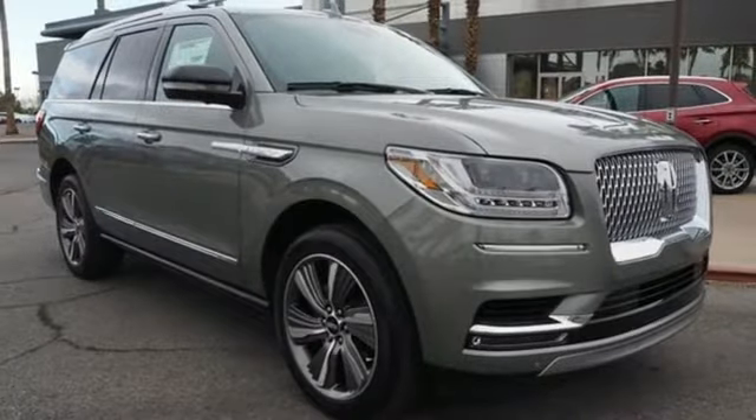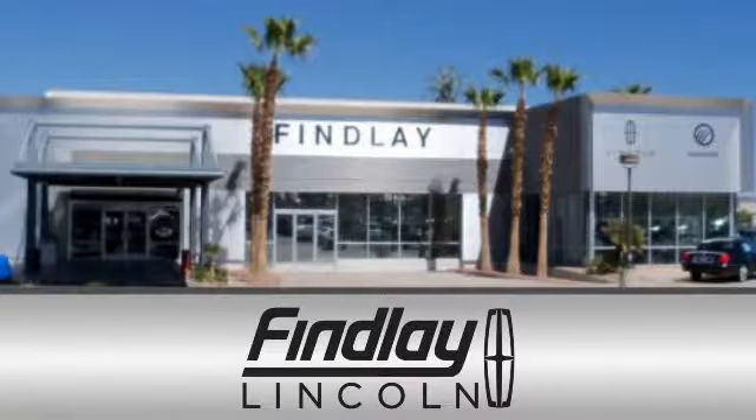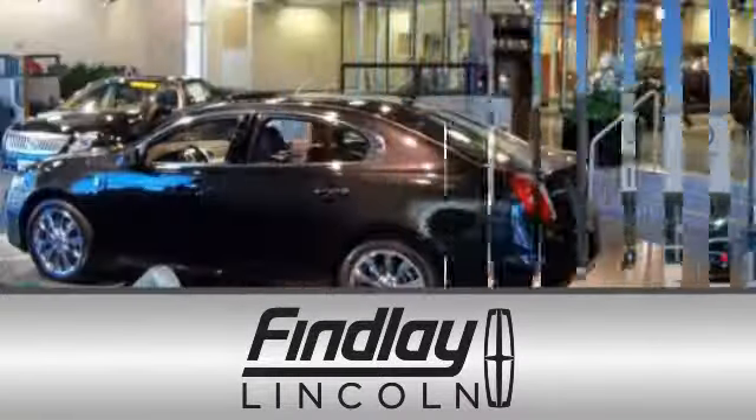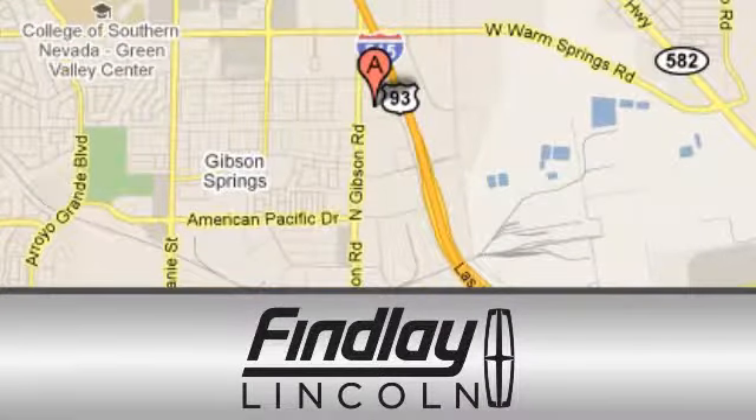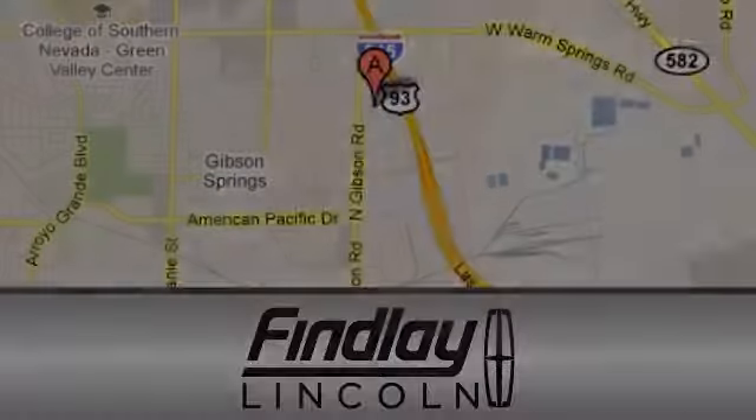Hurry in today and see it for yourself. Finley Lincoln is a recipient of the Lincoln President's Award for outstanding sales, service and parts. We are conveniently located at 310 North Gibson Road in Henderson, Nevada.